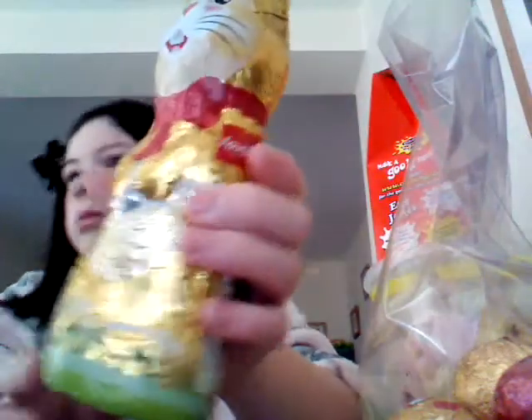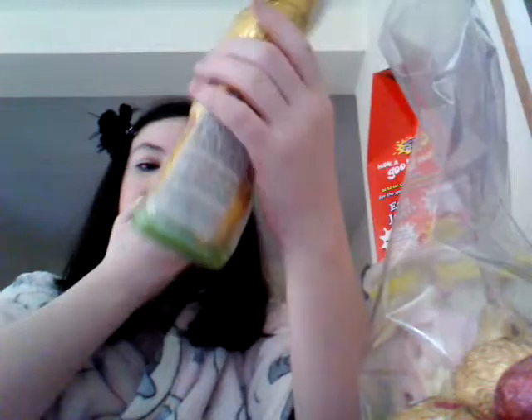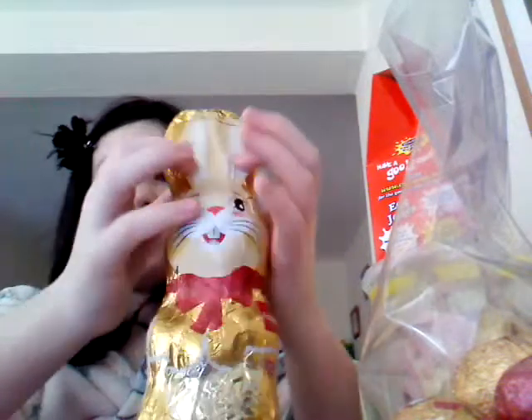I also got a chocolate bunny, which is so cute. It's got really cute designs — a little Easter egg at the bottom, a bow on it, whiskers, and really long ears. On the back it has all the ingredients listed in different languages so people from different countries can understand it. It's also got ear designs, which are very cute.